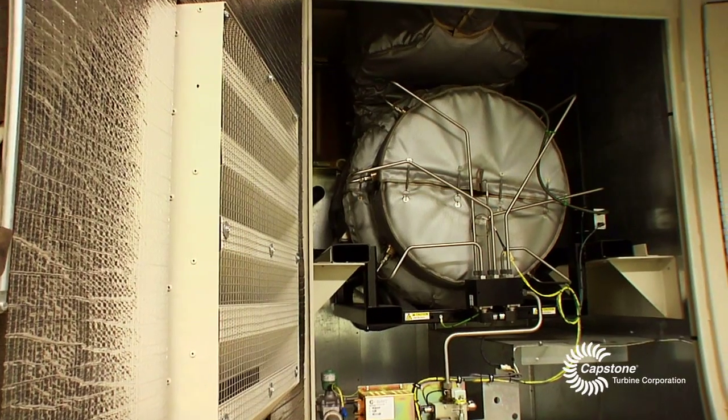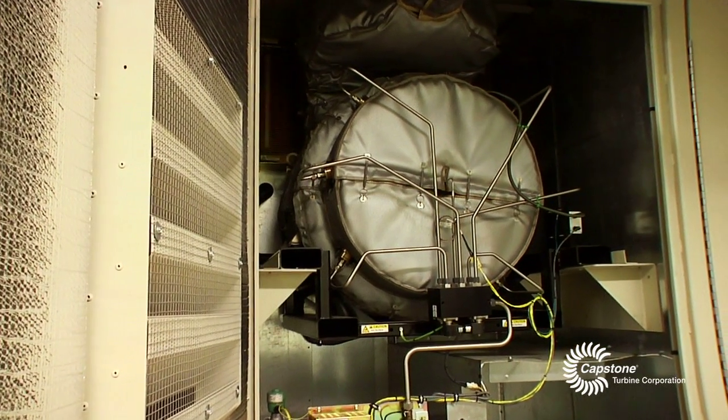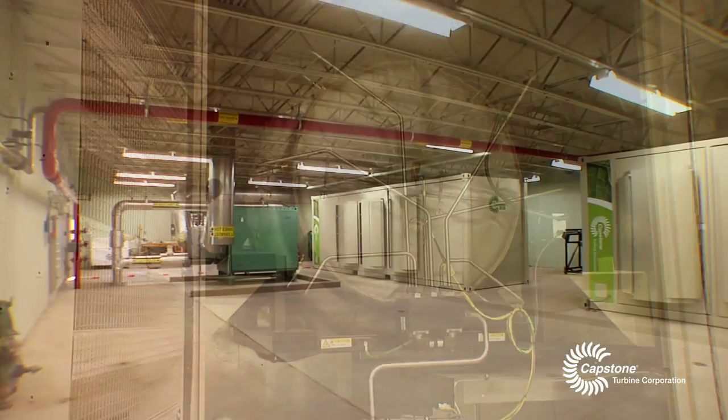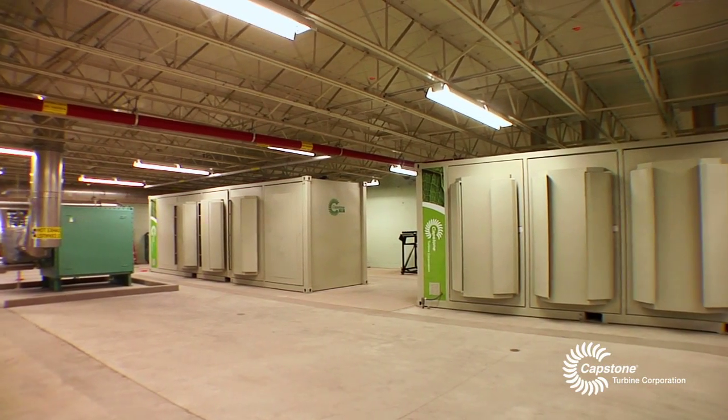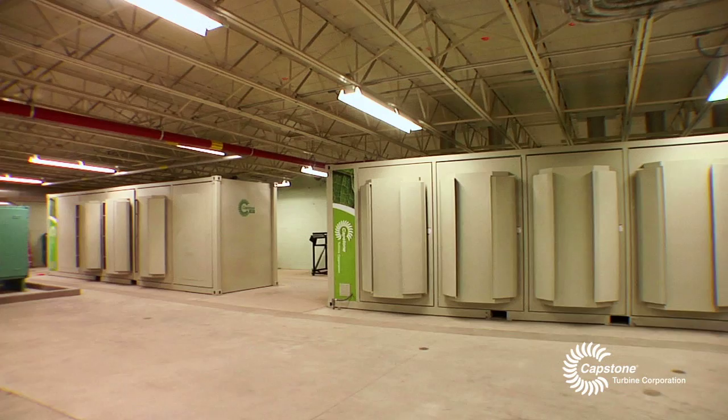The other thing that people don't think about at a wastewater treatment plant is we also have the air to deal with. These microturbines emit so much less air pollution than the engines that we currently run, to the point where I may not even have to report to the agency, the DEP, the amount of pollutants. It's going to be negligible.